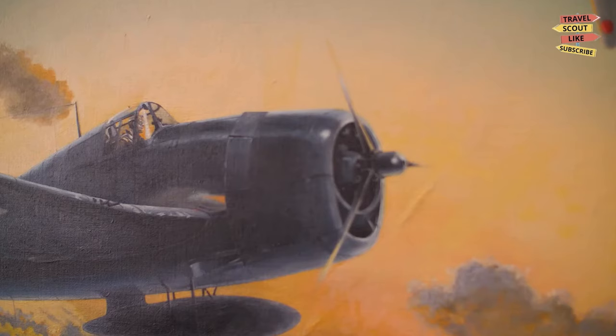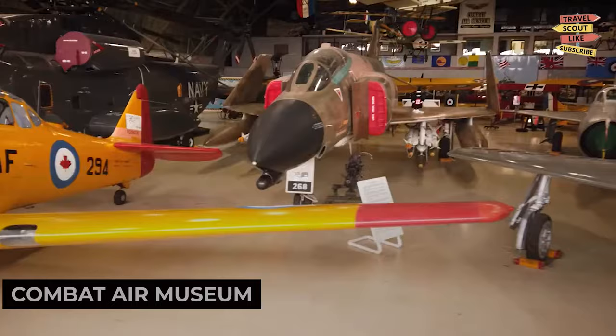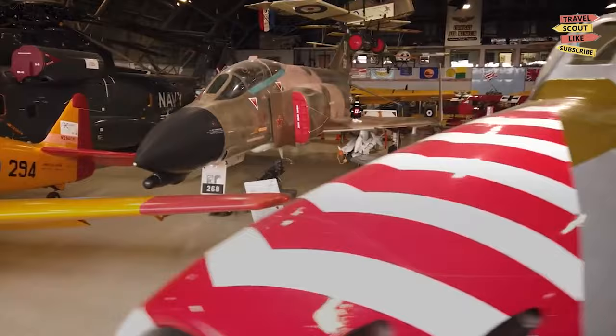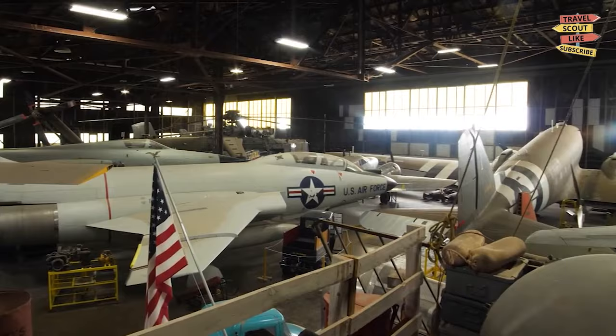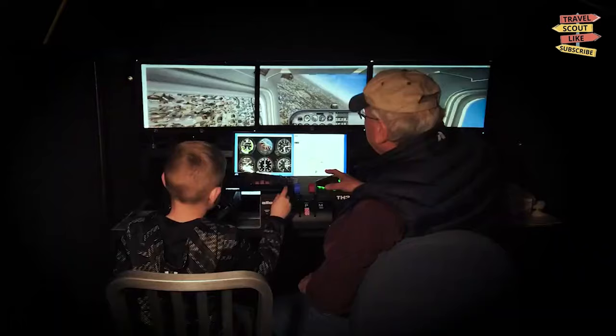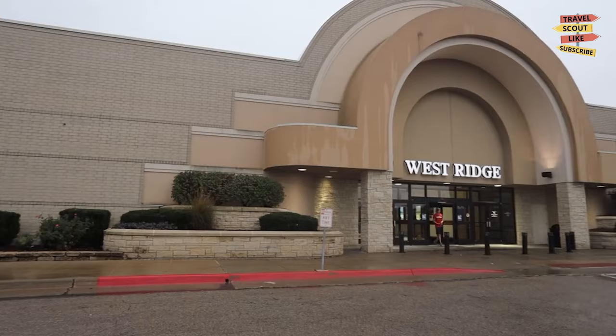For a family-friendly adventure, visit the Combat Air Museum. This unique museum showcases a collection of military aircraft, artifacts, and exhibits that tell the story of aviation history. Climb into cockpits, learn about the technology, and experience the thrill of flight. The Combat Air Museum is a haven for aviation enthusiasts.